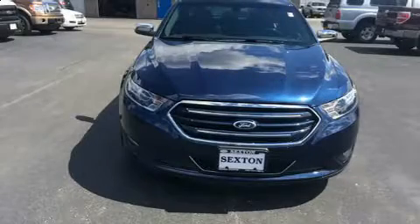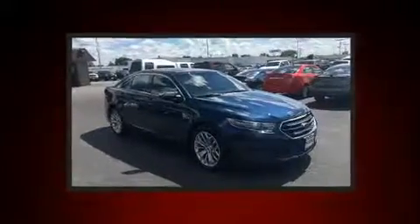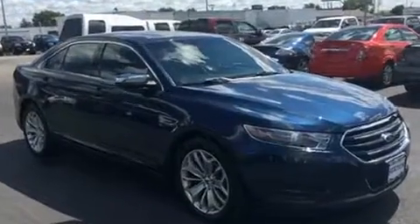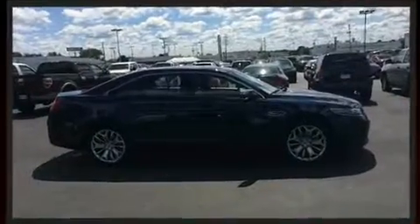Get excited about the 2016 Ford Taurus. This four-door, five-passenger sedan still has less than 15,000 miles. It features an automatic transmission, front-wheel drive, and a 3.5-liter six-cylinder engine.